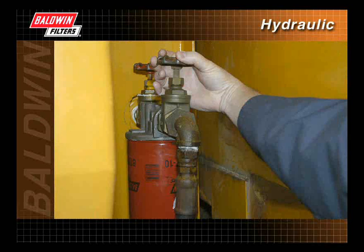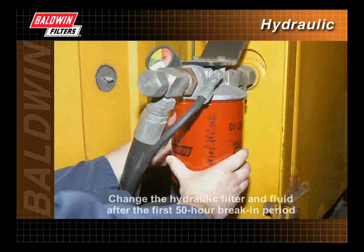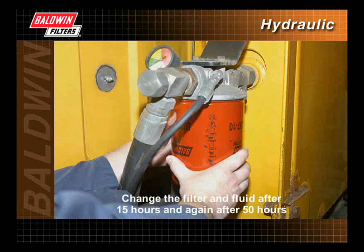In addition to maintaining regular hydraulic filter change intervals, there are several steps you can take to maintain a clean hydraulic system. Flush all systems before the initial startup. On new equipment, changing the hydraulic filter and fluid after the first 50-hour break-in period is recommended. For even better results, change the filter and fluid after 15 hours and again after 50 hours. This allows more time for scrubbing the system.